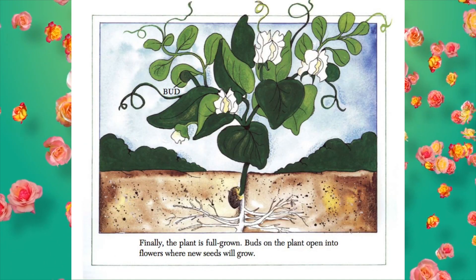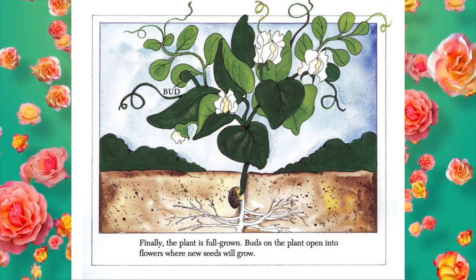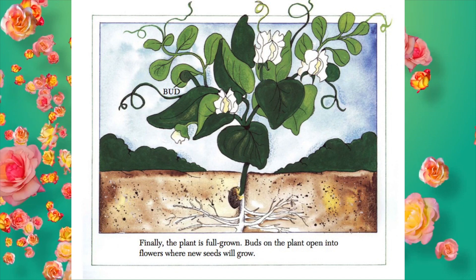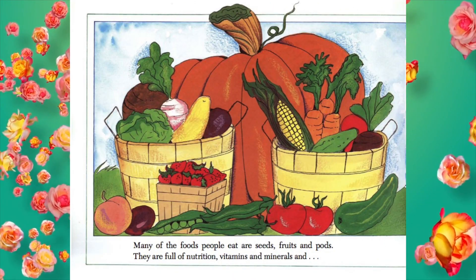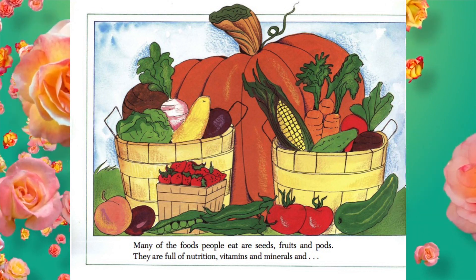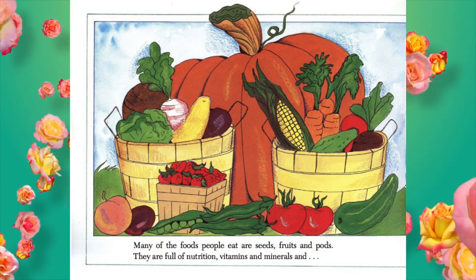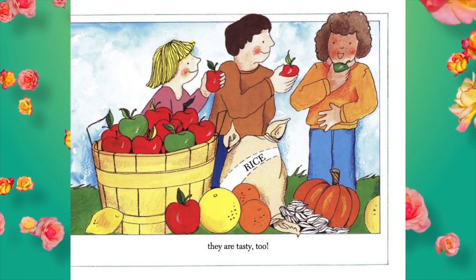Finally, the plant is full grown. Buds on the plant open into flowers where new seeds will grow. Many of the foods people eat are seeds, fruits, and pods. They are full of nutrition, vitamins, and minerals. And they are tasty too.